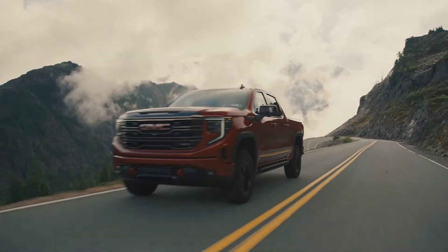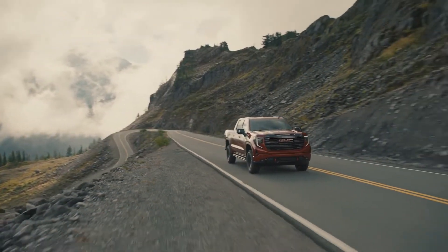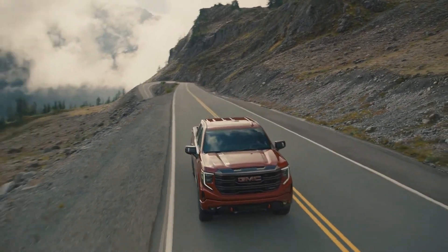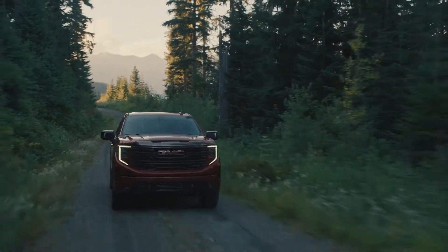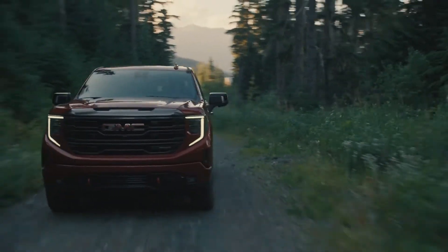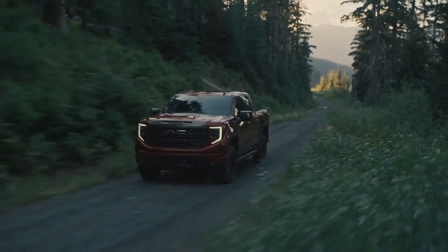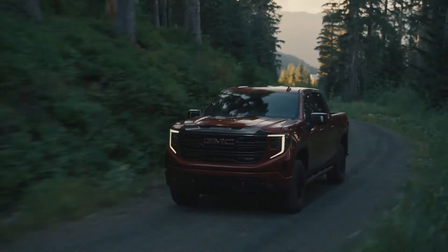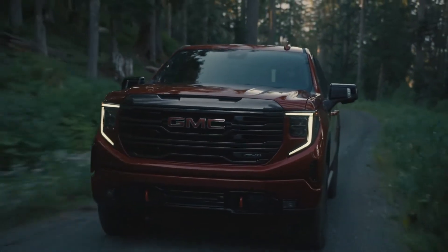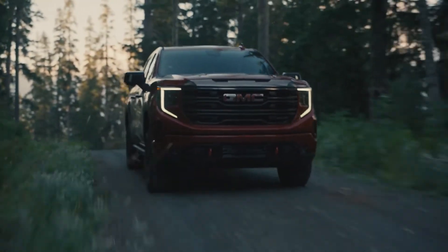The Sierra AT4X is a balanced execution that delivers advanced off-road capability when called upon without compromising the on-road comfort, tech, towing, and payload capability expected from a premium pickup. The refreshed GMC Sierra arrives at dealerships in the first quarter of 2022. Base pricing for each trim will be available at reservation, with MSRP including destination charge for the AT4X starting at $74,995.